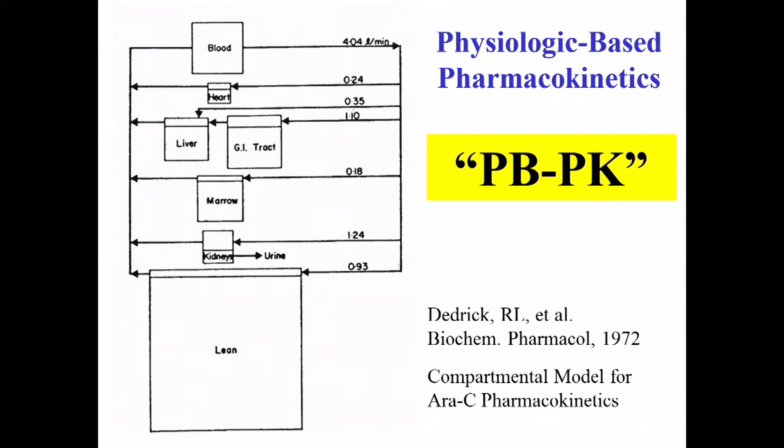Largely, pharmacokinetics today remains empiric, based on one-compartment and two-compartment interpretations, but there are a number of questions much better answered if you think about the underlying biology and physiology. One reason I like Bob's publication on cytosine arabinoside (AraC) is that he scaled the size of the boxes to represent the volumes of the compartments. In most empiric models, all the boxes are the same size — but muscle mass is actually the largest reservoir in many cases for where a drug goes.